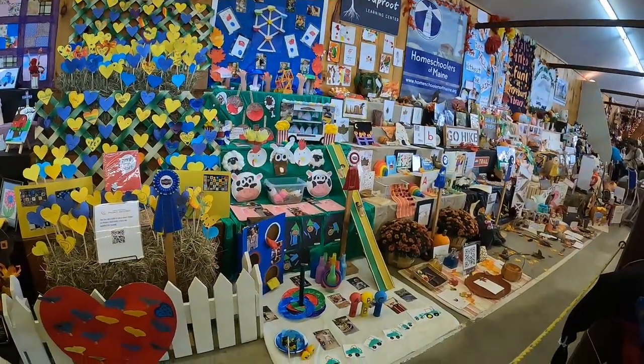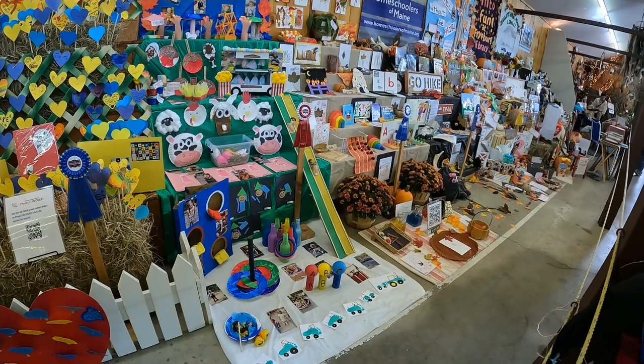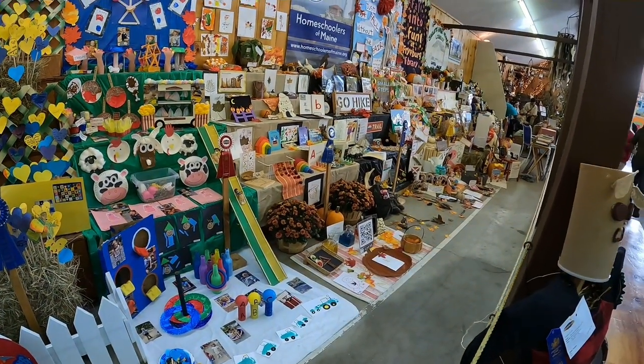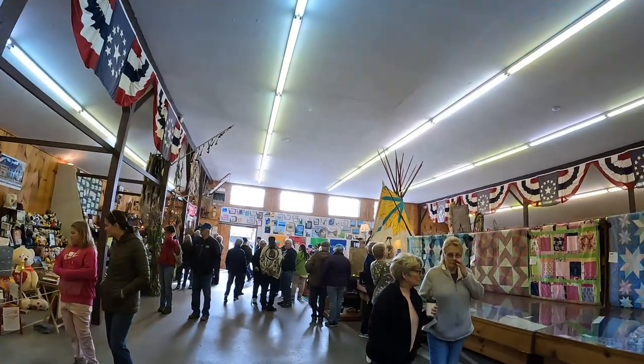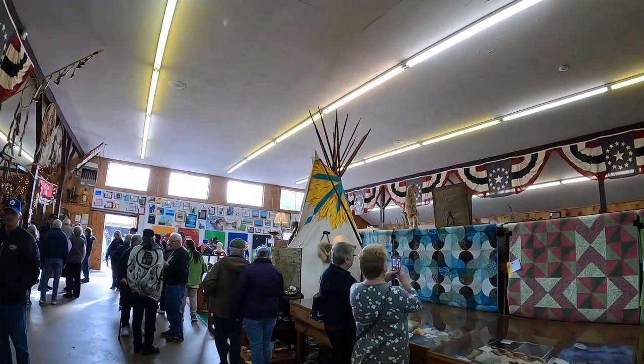Crafts — I guess we would call it crafts. Looks like there's a teepee over here. Teepee — it's a house that Native Americans might have lived in at one time.